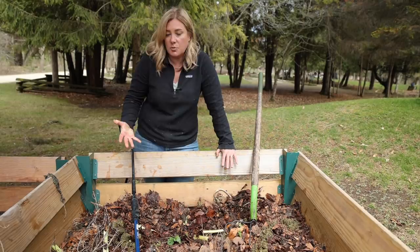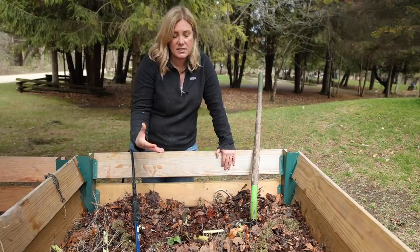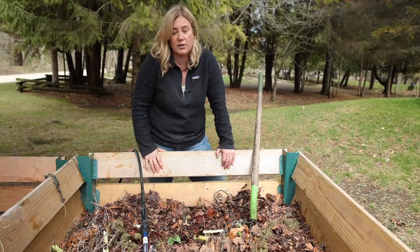Obviously nothing gets thrown away except for noxious weeds. Garlic mustard weed, if I were to leave it intact with roots and potentially flowers and seeds, absolutely gets bagged. Anything invasive definitely doesn't go near my compost pile. But you can put more things in your compost than you would think — sometimes they just take a little bit of extra work. If you're willing to do that, great. And if you're not, that's okay too.